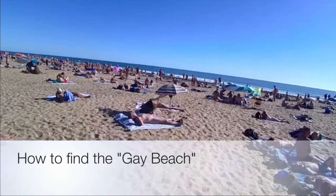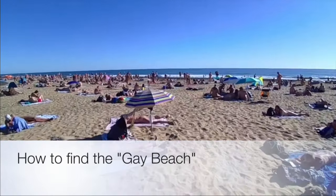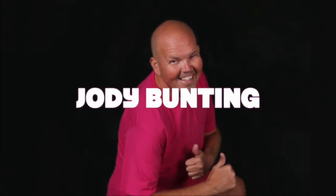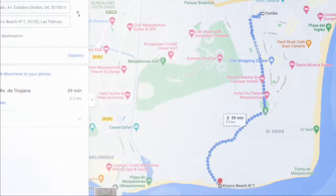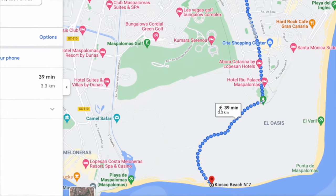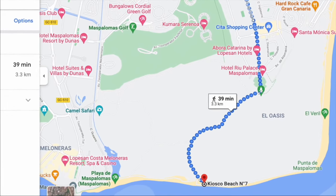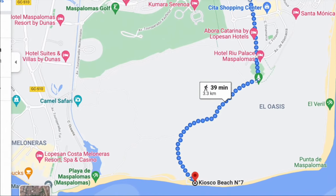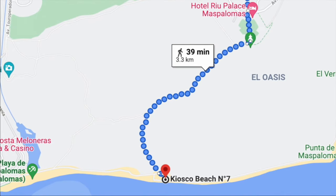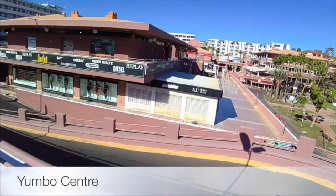How to find the gay beach with me, Jody Bunting. Starting off at the Yumbo Center, this is the most popular way to walk to the gay beach. Kiosk number seven — walk to the Ruy Hotel and then walk through the sand dunes. We're going to start our journey here at the Yumbo Center.